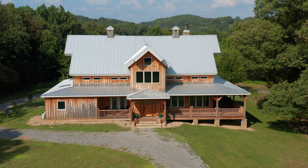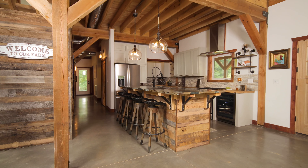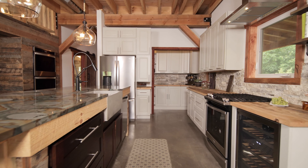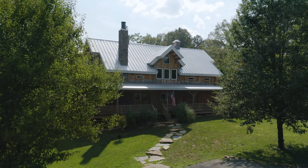Completed in late 2019, this post-and-beam home has a rustic industrial farmhouse vibe, but still has plenty of creature comforts. Constructed with Douglas fir timbers, the exterior of the home is ponderosa pine board and batten.